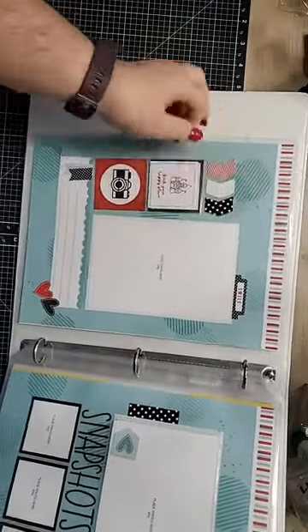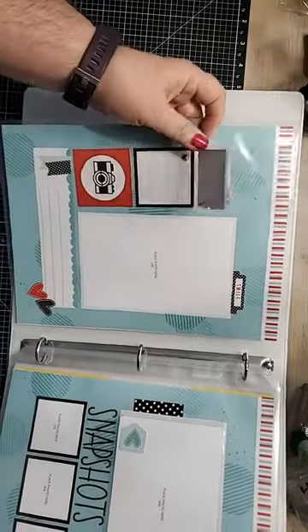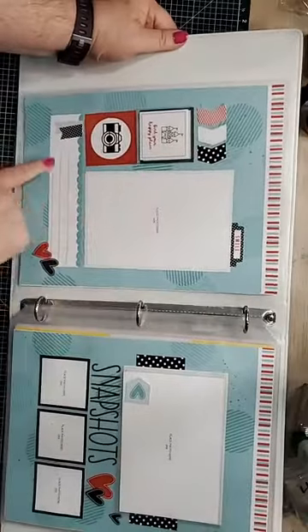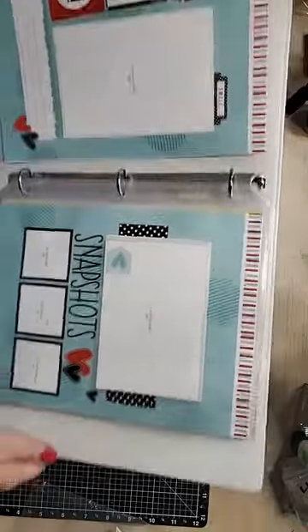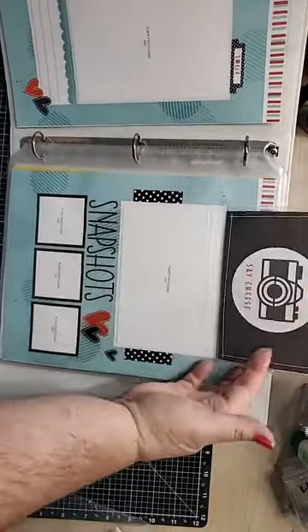Look how adorable this is! So this is a flip-flap. Right here it says 'Find Your Happy Place.' Flip that up and you can add a picture here, some journaling — that's secret. You can add a photo here, it says 'Smile,' additional journaling here, or you can just add the title of whatever place this was.